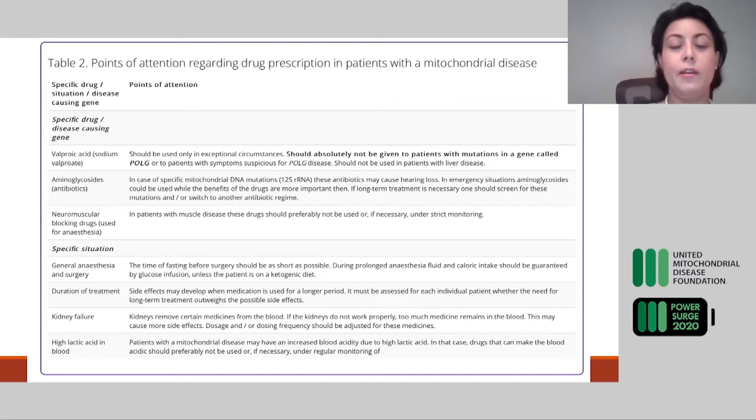If you have kidney injury, your kidneys are not clearing drugs as efficiently, so doses may need adjustment. If you have high lactic acid, you may want to stay away from drugs that can further increase your lactate level. All these are provisions unique to patients that need to be discussed on a case-by-case basis with your doctor.